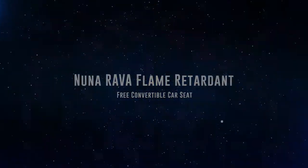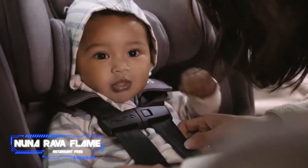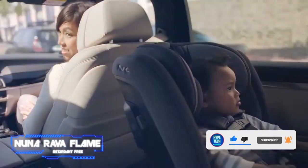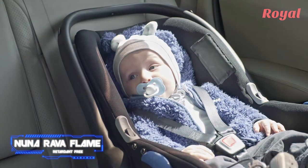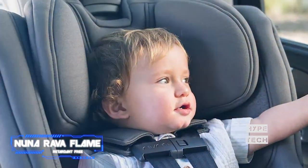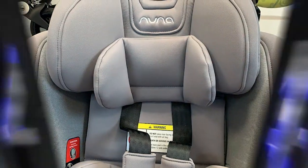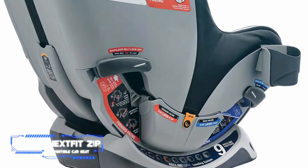Coming in at number 5 is the Nuna Rava flame-retardant-free convertible car seat. Parents can't say enough good things about it, and many insist this high-end model is worth every penny. It's recommended for children 5 to 50 pounds and 49 inches or less rear-facing, and 25 to 65 pounds and 49 inches or less forward-facing — meaning you can keep your child rear-facing longer than most other seats. Customers call it the Rolls-Royce of car seats: while it's on the heavier side at 27 pounds, it's incredibly sturdy and secure.